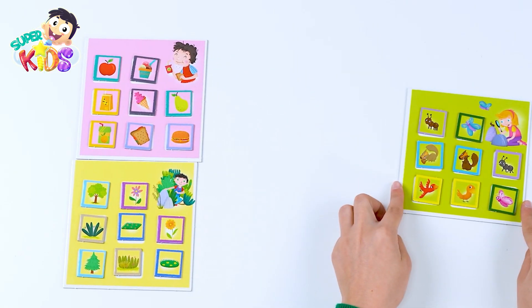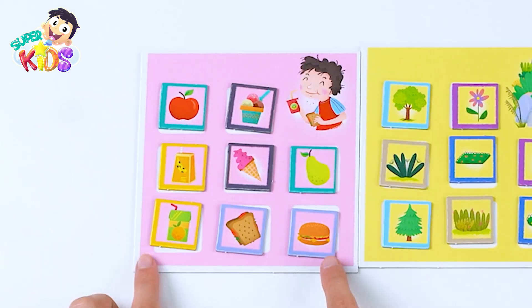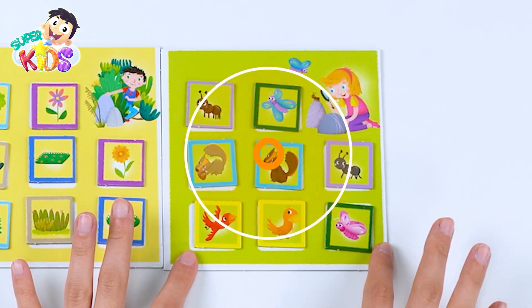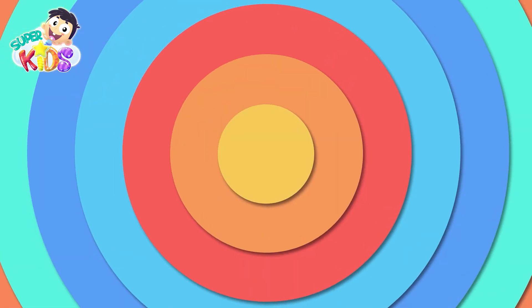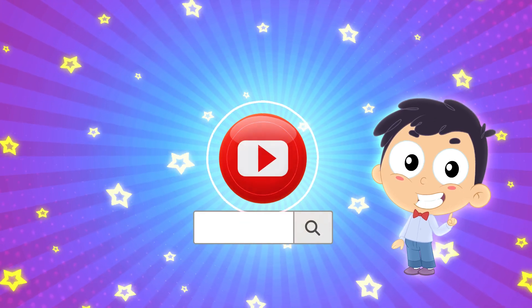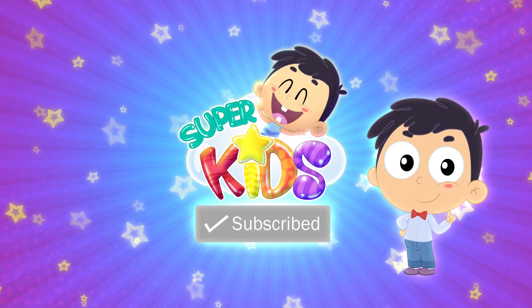We distributed all the cards — here's the food, all the plants, and the insects and animals. Goodbye my friends! Hey pals, did you like our video? Search for Super Kids on YouTube and don't forget to click subscribe!